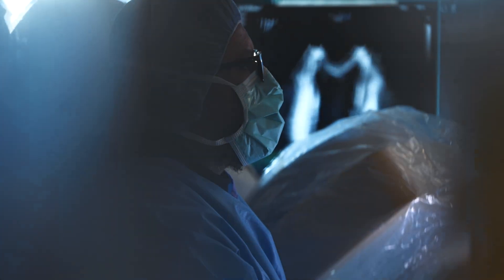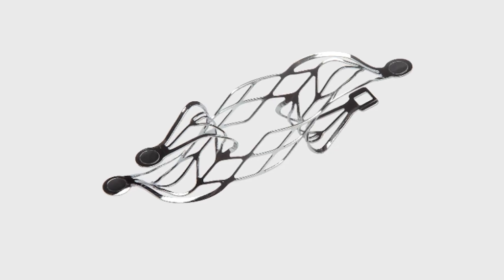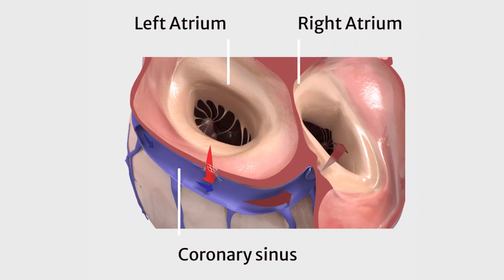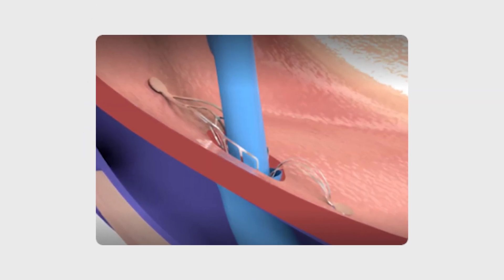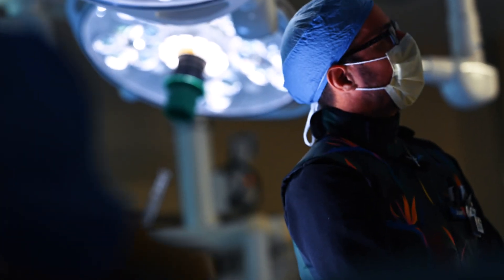This procedure involves creating a shunt, which is a connection between the upper chamber of the left side of the heart — which is connected to your lungs — and the main draining vein of the heart called the coronary sinus. By creating this small seven-millimeter shunt, we're able to offload that left side of the heart that's overburdened by excess pressure.